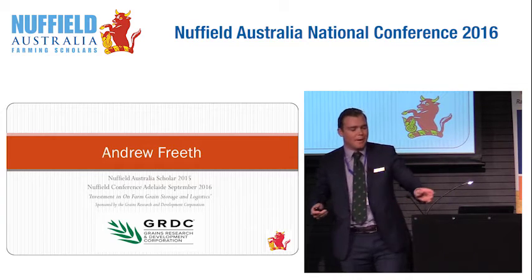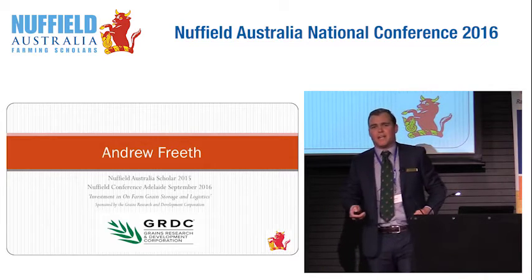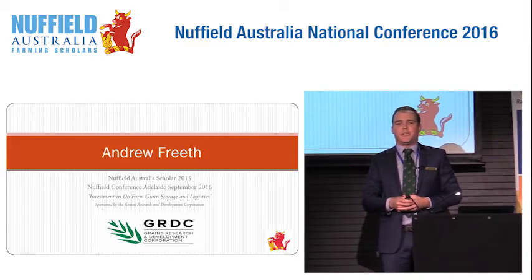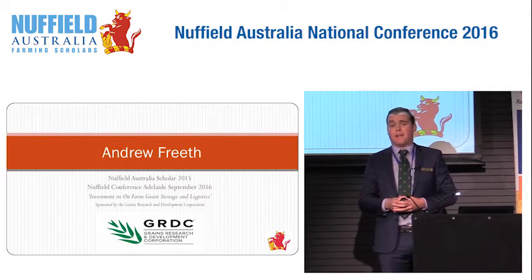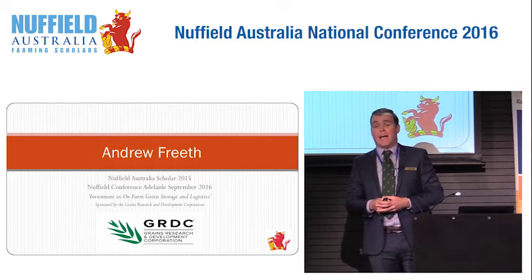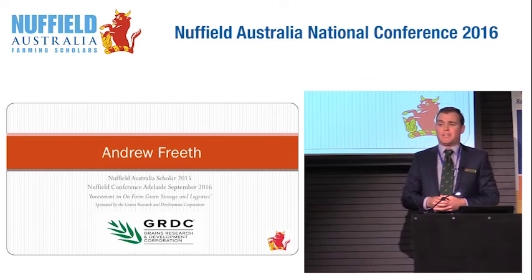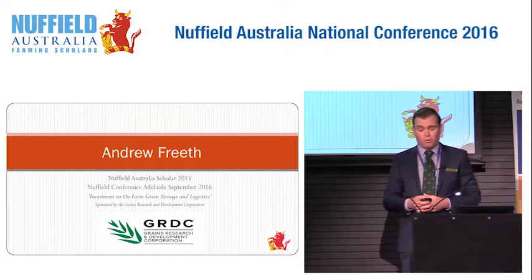Thank you all for your time. I'd like to thank the Grains Research and Development Corporation for giving me this game-changing opportunity. They've been strong sponsors of Nuffield for a long time. In our year there are actually four funded scholarships provided, and I think our industry is all the better for their support.